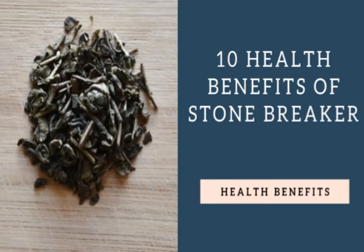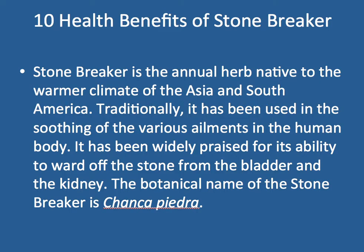10 Health Benefits of Stone Breaker. Stone Breaker is an annual herb native to the warmer climates of Asia and South America. Traditionally, it has been used in soothing of various ailments in the human body. It has been widely praised for its ability to ward off stones from the bladder and kidney.